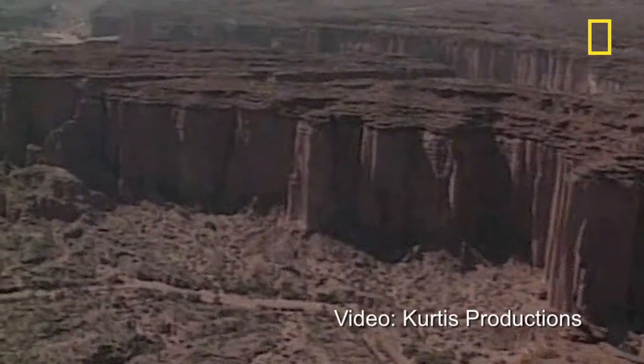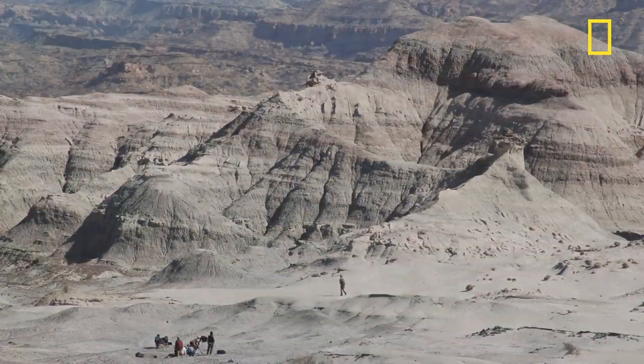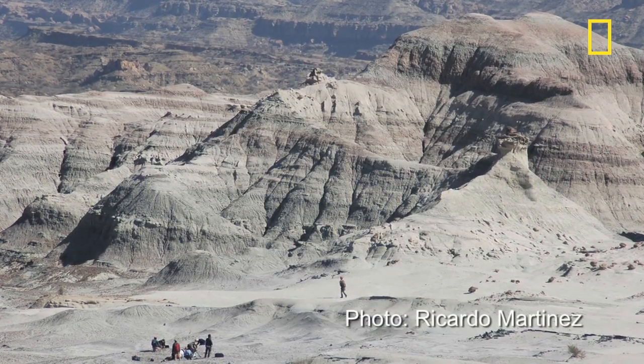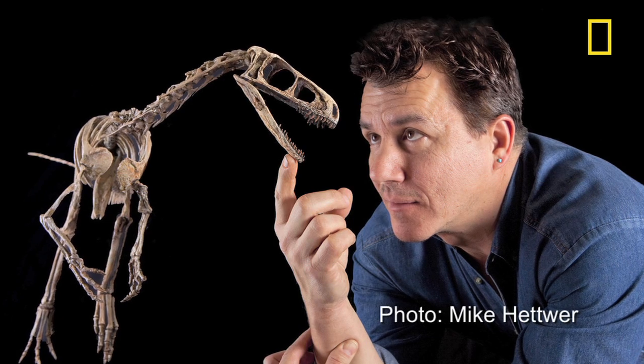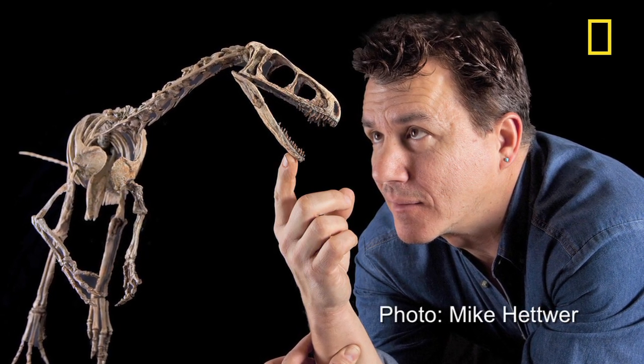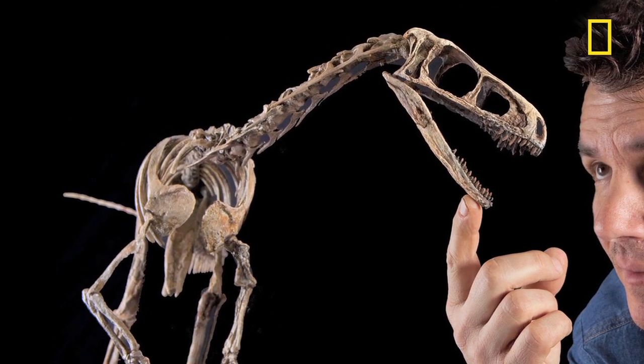Two individual skeletons were found side by side in the foothills of the Andes Mountains in Argentina, in an area known as the Valley of the Moon. National Geographic explorer in residence Paul Serino says this discovery gives scientists the earliest look at the development of the dinosaurs.